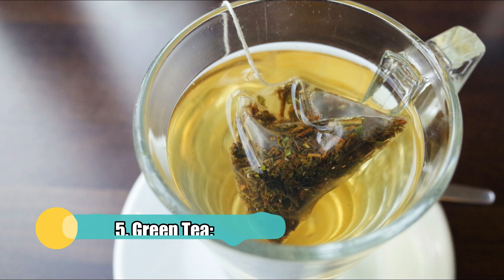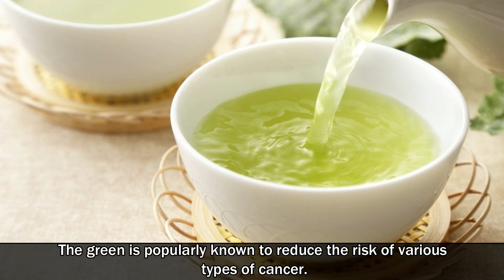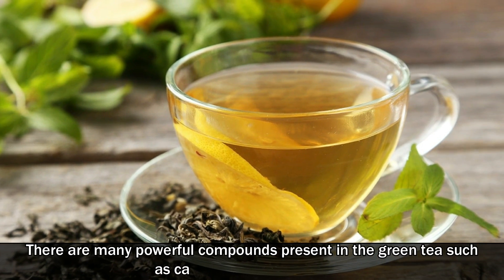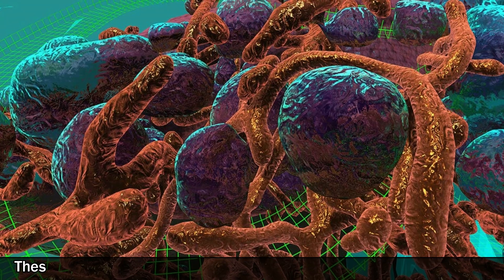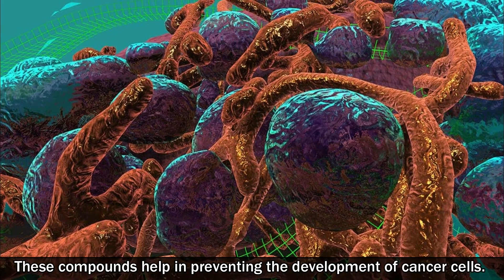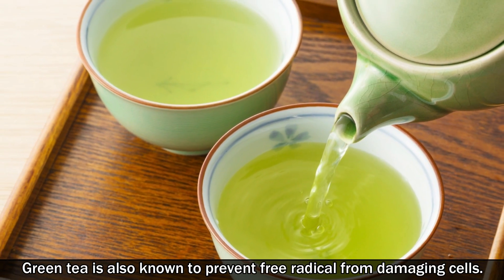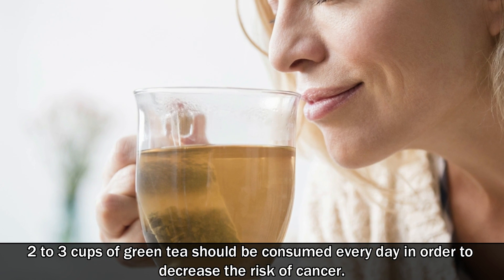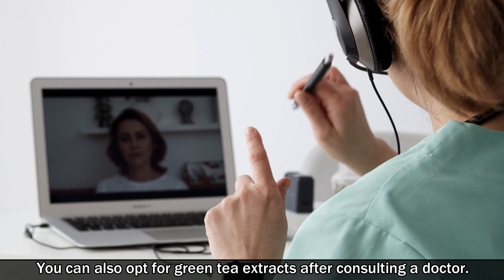Number five: green tea. Green tea is popularly known to reduce the risk of various types of cancer. There are many powerful compounds present in green tea, such as catechins, epicatechin, and others. These compounds help in preventing the development of cancer cells. Green tea is also known to prevent free radicals from damaging cells. Two to three cups of green tea should be consumed every day in order to decrease the risks of cancer. You can also opt for green tea extracts after consulting a doctor.